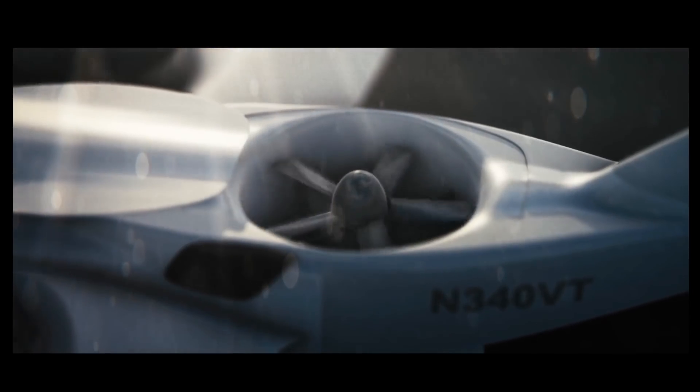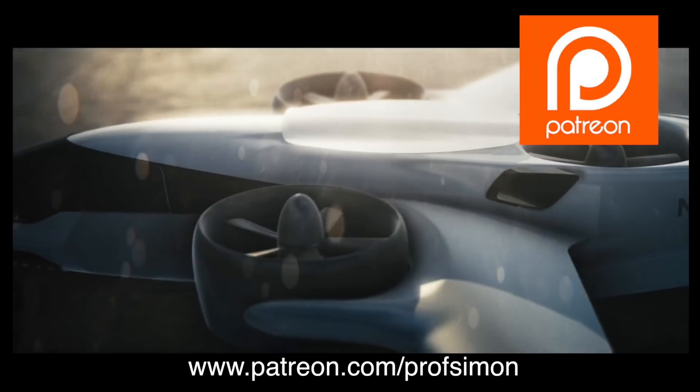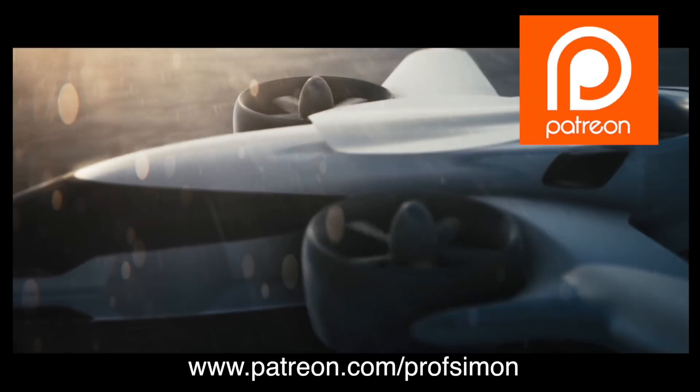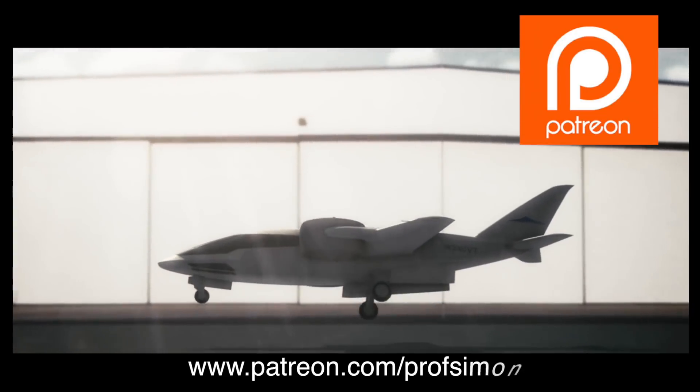And as a special offer for patrons who support this channel — any patron who wants to buy this for me, I'll come and pick you up outside your garage.